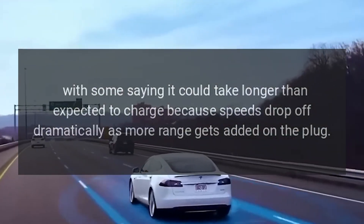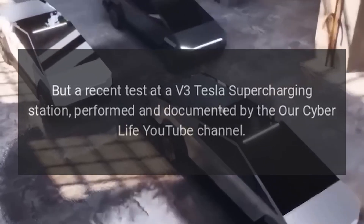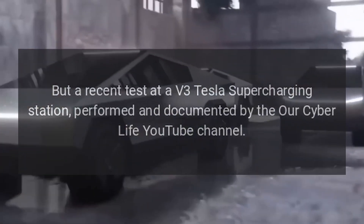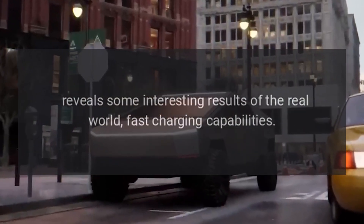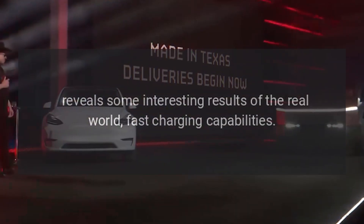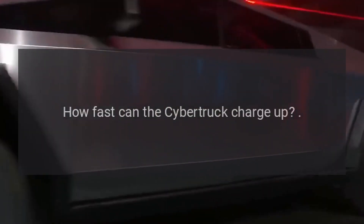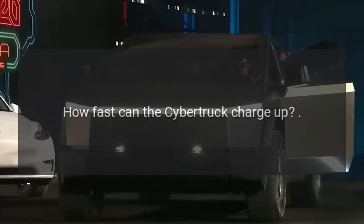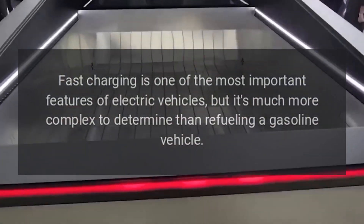A recent test at a V3 Tesla Supercharging station, performed and documented by the CyberLife YouTube channel, reveals some interesting results of the real-world fast charging capabilities. How fast can the Cybertruck charge up? Fast charging is one of the most important features of electric vehicles.